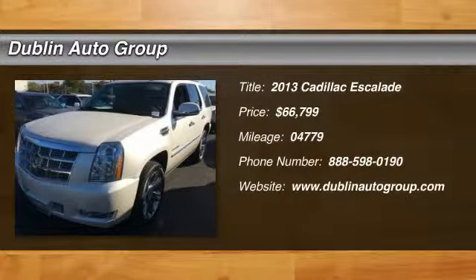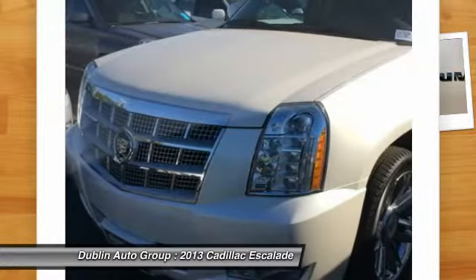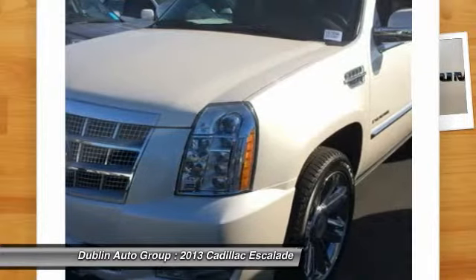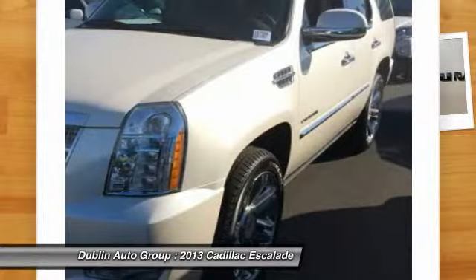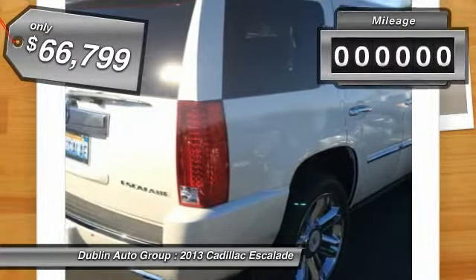The 2013 Cadillac Escalade. A full-size luxury SUV, the Cadillac Escalade stands for A-List style. Thrilling yet effortless performance combined with advanced luxury and technology that's on the leading edge of the industry makes the Escalade an easy choice, and is priced below $70,000.